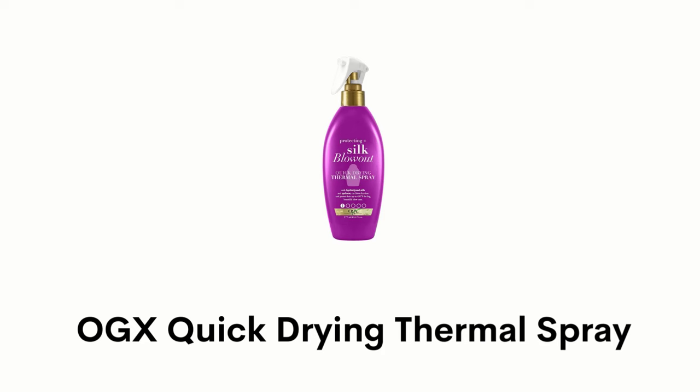Number 3: OGX Quick Drying Thermal Spray. It is blended with hydrolyzed silk and quinoa that cut drying time and protect hair up to 450 degrees Fahrenheit for big and beautiful blowouts. It has water-soluble vitamins that help stimulate healthy hair growth and keep it from becoming brittle, which prevents breakage.